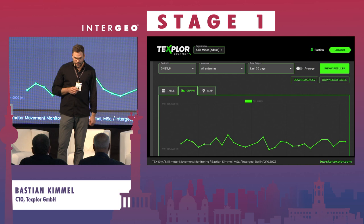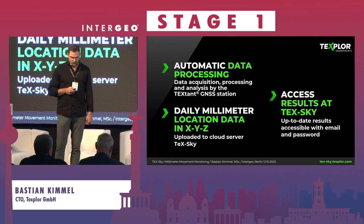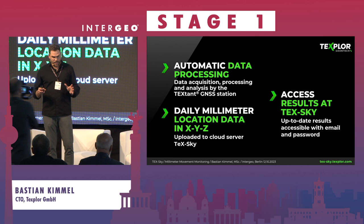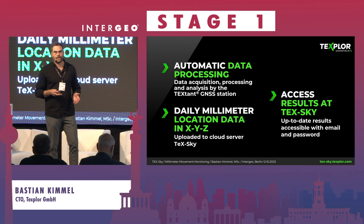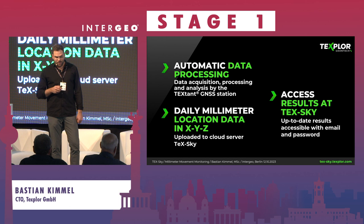The graph looks like this — you get it for X, Y, and Z — and when you have multiple antennas, you have one dataset with a unified time scale so you can compare them easily. To summarize the workflow: data acquisition is automatic, processing is automatic, and analysis is automated by our software. Clients receive daily millimeter-precision location data uploaded automatically to the TextGuide cloud server, and everyone who contributes gets access to the results.